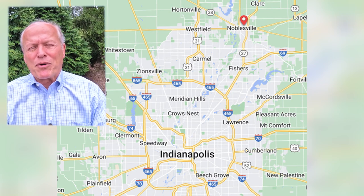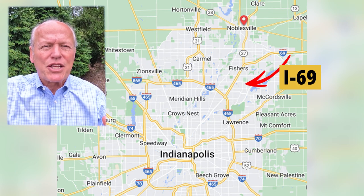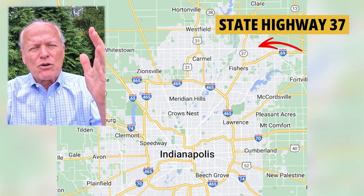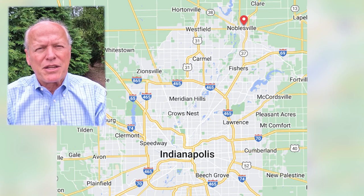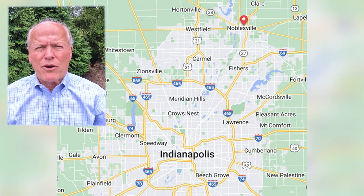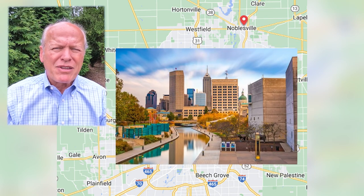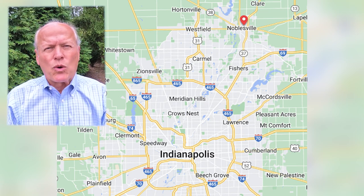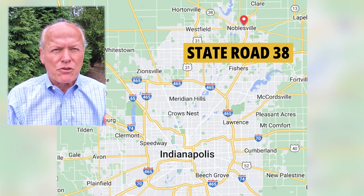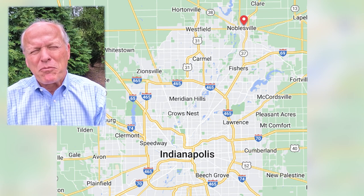Noblesville has a great deal to offer everybody. From an overall location standpoint, you've got Interstate 69 cutting down the very far eastern edge and State Road 37 coming east-central. Those are major thoroughfares carrying a lot of traffic down into Indianapolis. They join together a little bit south of Noblesville and run down to the Beltway, which is I-465. From there you can go anywhere in the metro area. You've got 146th Street on the southern edge, State Roads 32 and 38 cutting through it, and State Road 19 coming down from the north. Lots of highways intersect, but it has a small-town feel.